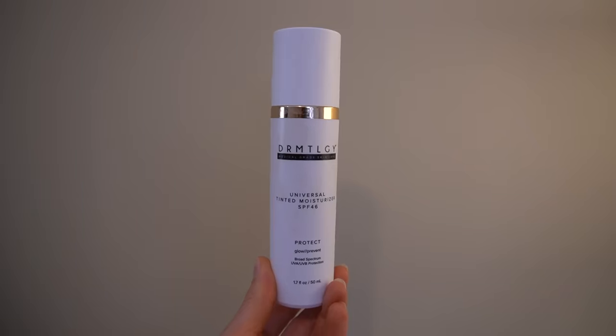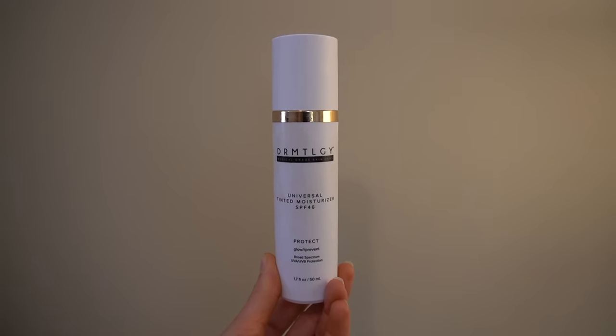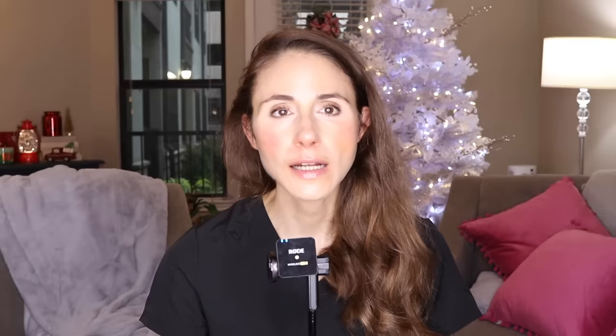It's the Dermatology SPF 46 Universal Tint. This is a hybrid sunscreen, meaning it has zinc and some organic filters — specifically octinoxate — but it's tinted. The tint can offer additional protection against visible light. The zinc and octinoxate are the active ingredients protecting against ultraviolet radiation, while the iron oxides giving it a tint may also help protect against visible light, which is a major driving factor for hyperpigmentation and melasma.